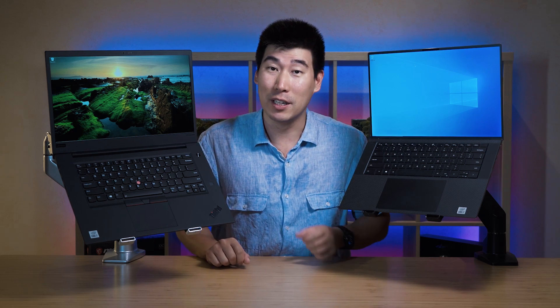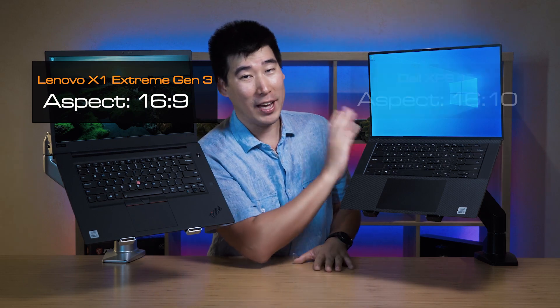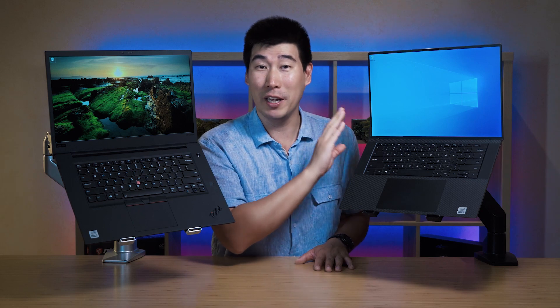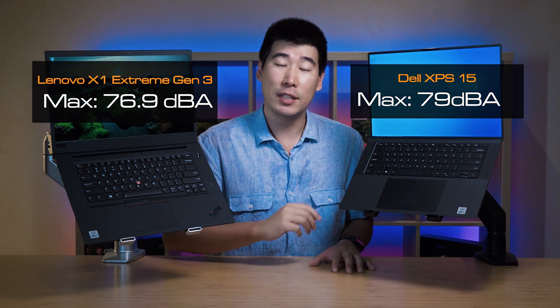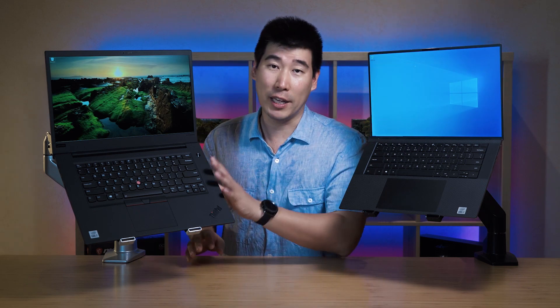With the display, the X1 Extreme Gen 3 uses a 16:9 ratio display, while the XPS 15 has a gorgeous 16:10 ratio. I've been growing into the 16:10 ratio and I'm loving it, so I prefer the XPS 15 display. As for the speakers, the XPS 15 has much louder speakers and much better sound quality — a nicer balance of bass, mids, and highs compared to the X1 Extreme.